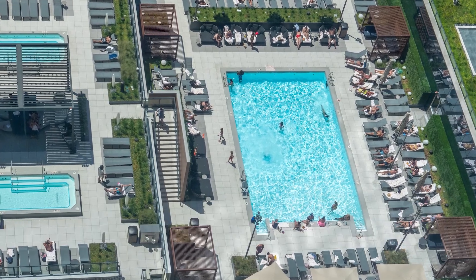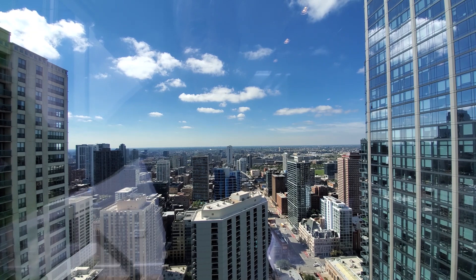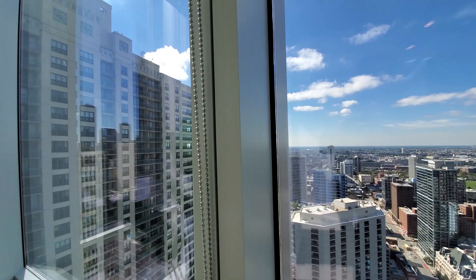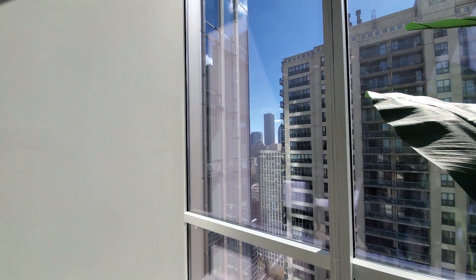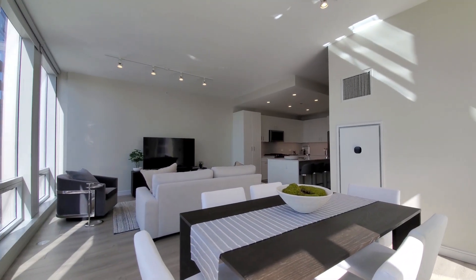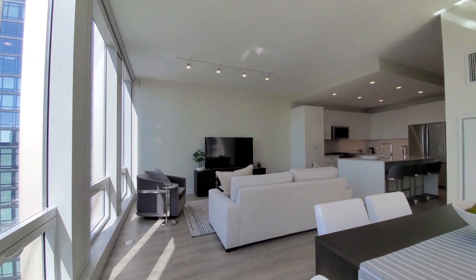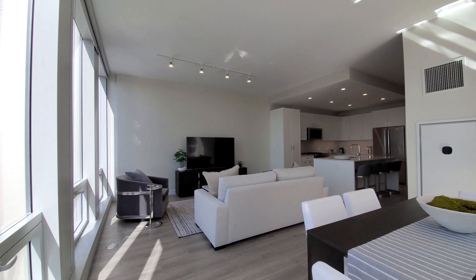Looking west over the pool deck and toward what will be a great view of Chicago's dazzling sunsets. Floor-to-ceiling windows with roller shades throughout this apartment, and into a spacious living and dining area. Plenty of room to lay out your furniture. Track lighting above the dining table and in the living area.